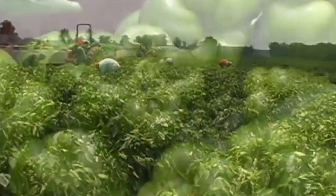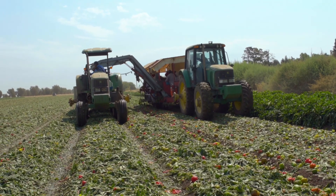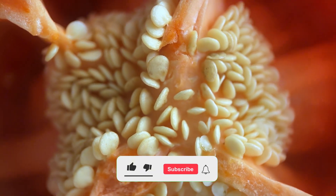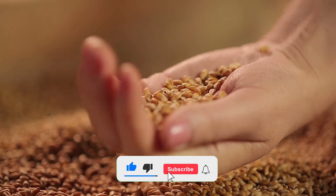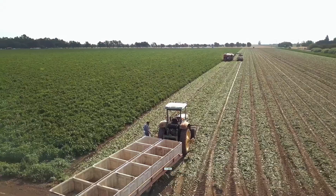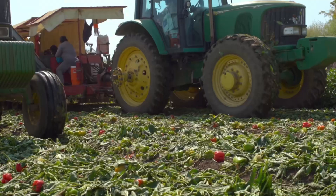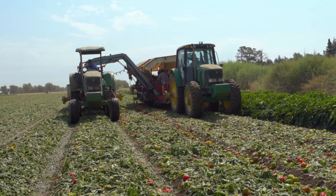Machines capable of harvesting millions of peppers each day. But behind the numbers and technology lies an incredible story — a story of human ingenuity, agricultural innovation, and a deep passion for growing food. In today's video, Agri-Next 365 takes you on the full journey of the bell pepper.